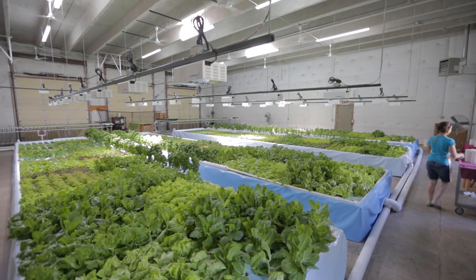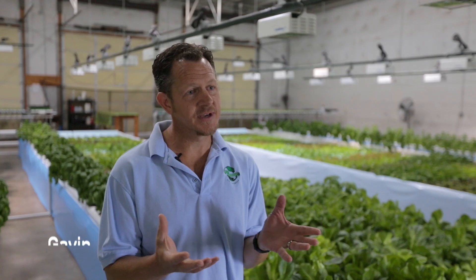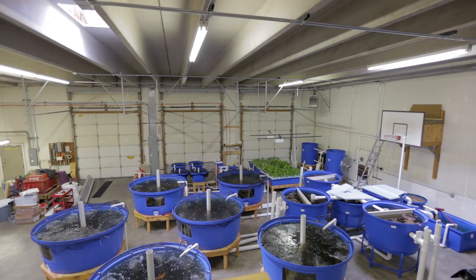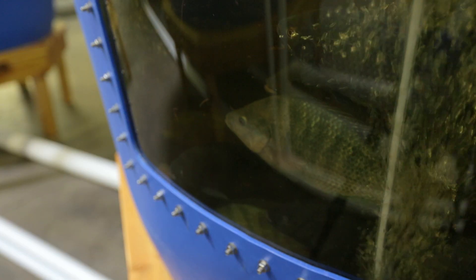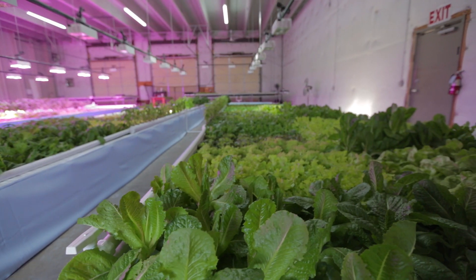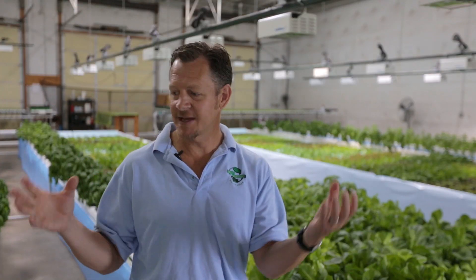We are an aquaponics farm here in Colorado Springs, Colorado. We use fish to provide the nutrients for our leafy green vegetables. We have about 1,500 fish in the system, and the nutrients we collect from the fish go through different tubes to where we can collect those nutrients. By the time the water gets to our grow beds here, it's a nutrient-rich water.